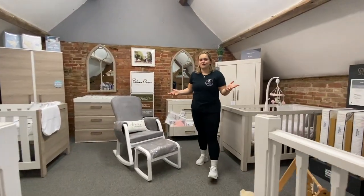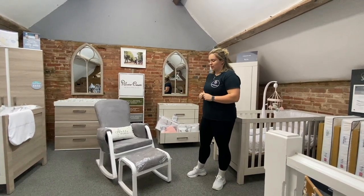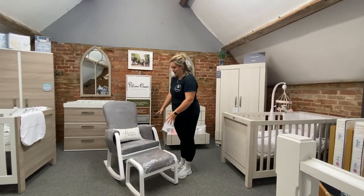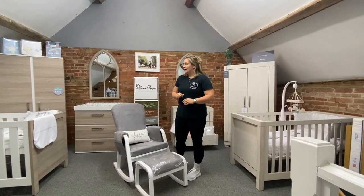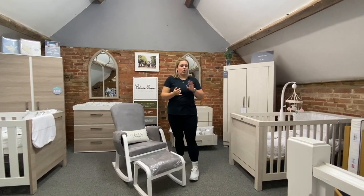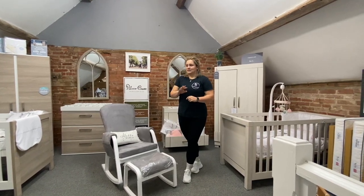Here we have our Silver Cross furniture room. We have a great selection of Silver Cross furniture on display. I will point out this isn't a Silver Cross chair — it is an Ickle Bubba nursing chair, so if you want information on that, please just ask a member of staff when you're in store. All of the pieces in this room are available on their own or as a cot bed and dresser set, cot bed and wardrobe set, or as a complete range.